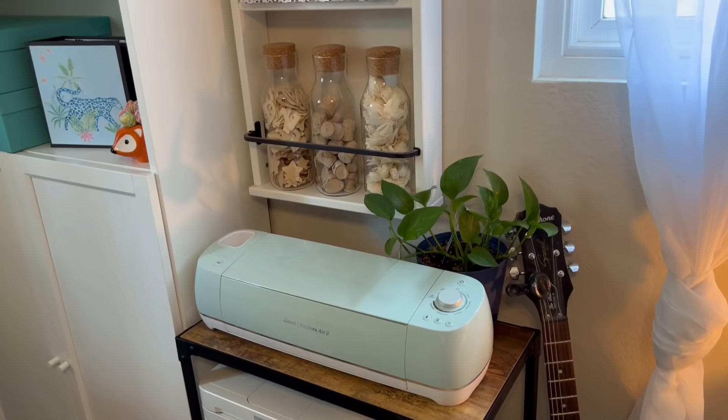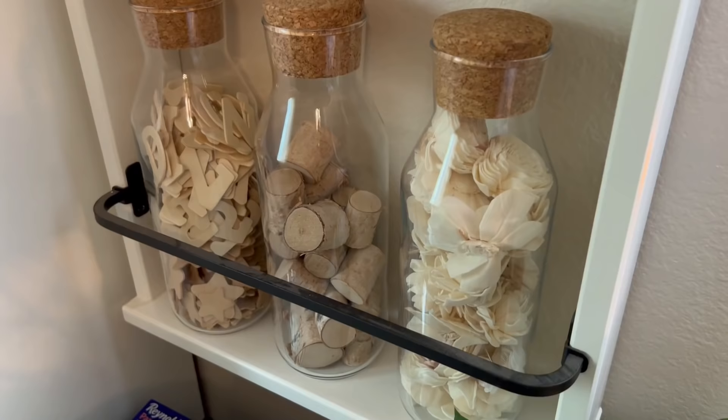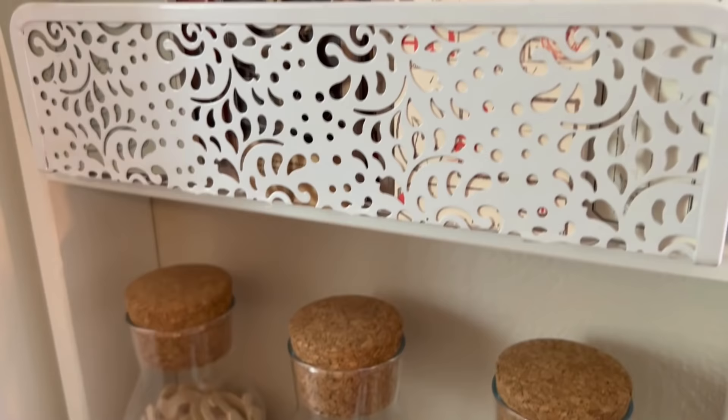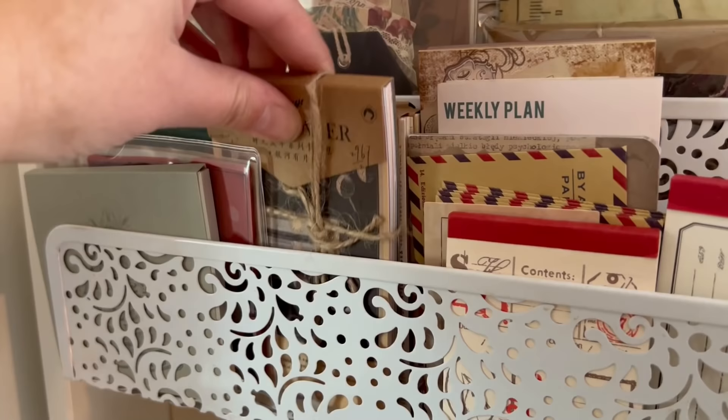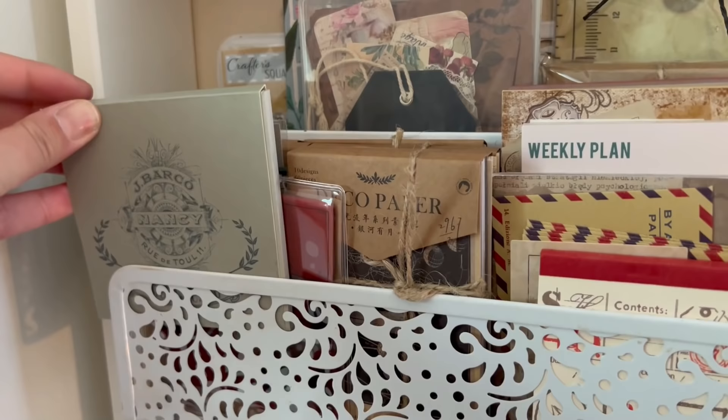Moving straight up above the bar cart, I have a wall shelf from Ikea that holds a bunch of glass jars filled with beads, buttons, wood craft supplies, and some journaling papers. The three tall glass jars with the corks are from Ikea, and I actually found this shelf in the bathroom section. I used to store all of my acrylic paints on it when it was in my bedroom, but I decided I liked the look of glass jars better. The jars at the top are all from Dollar Tree.